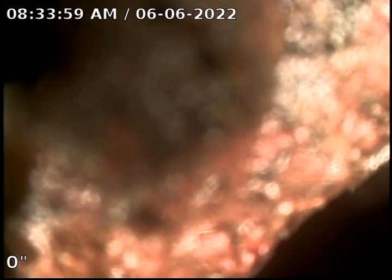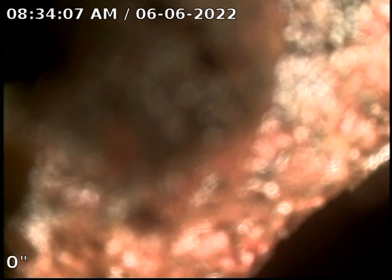Today is Monday, June 6, 2022. We're at 25191 Maplebrook Drive in Southfield at TH Management Condos.